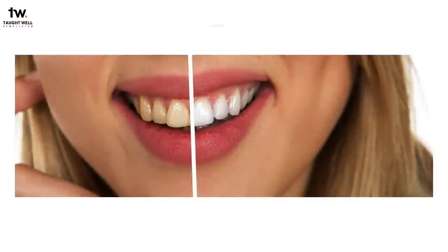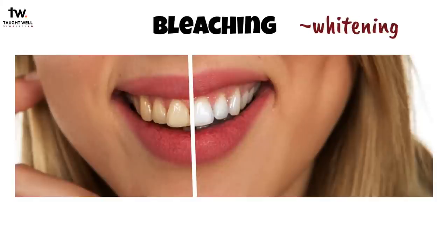Today, we will be learning about bleaching. In layman's terms, bleaching means to make something white or lighter in color by using a chemical or by leaving it in the sun.